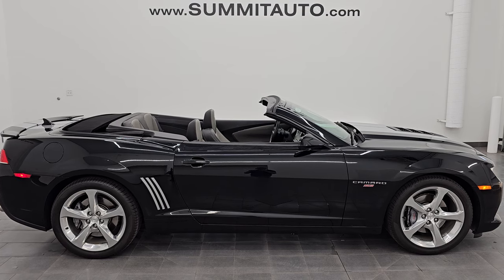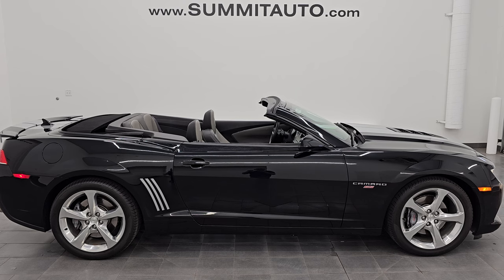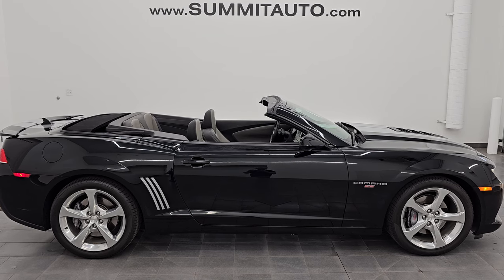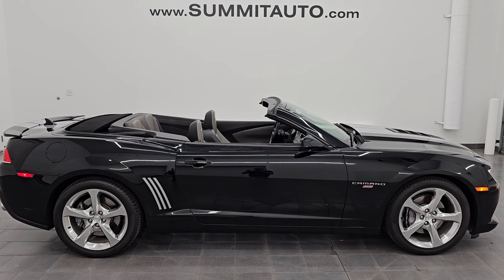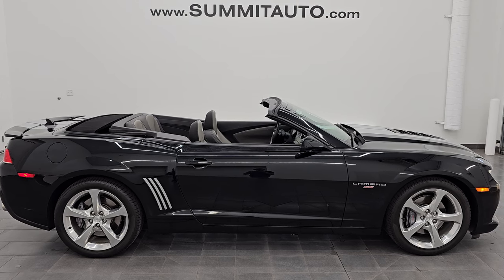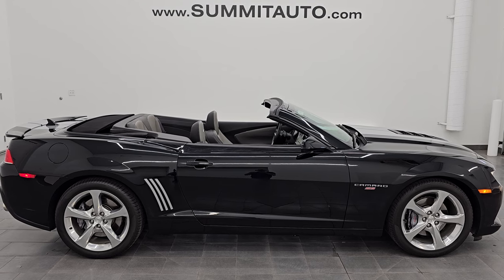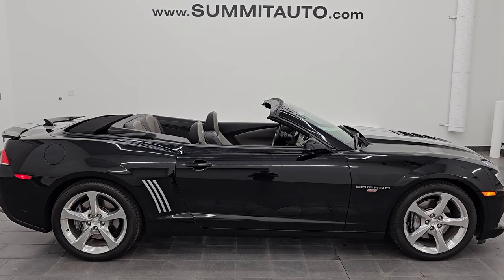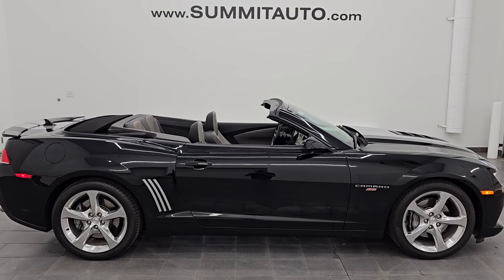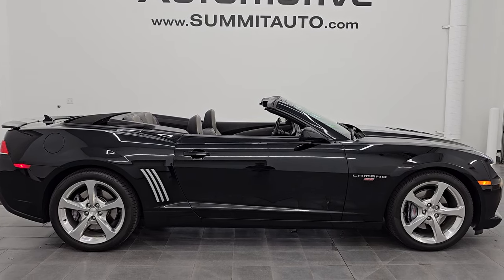In a second you will see a link to subscribe to my YouTube channel in the upper left, a link to all the Camaro videos I've ever done in the upper right, a link to this vehicle on our website in the lower left, and a link to one of our latest YouTube videos in the lower right. Click those, check us out. We are super excited to help you with this ultra clean 2015 Chevrolet Camaro 2SS convertible in black clear coat. Thank you so much for checking out the video. Remember to like, subscribe, and share on the YouTube channel. I really appreciate it. Thanks again and have a great day.